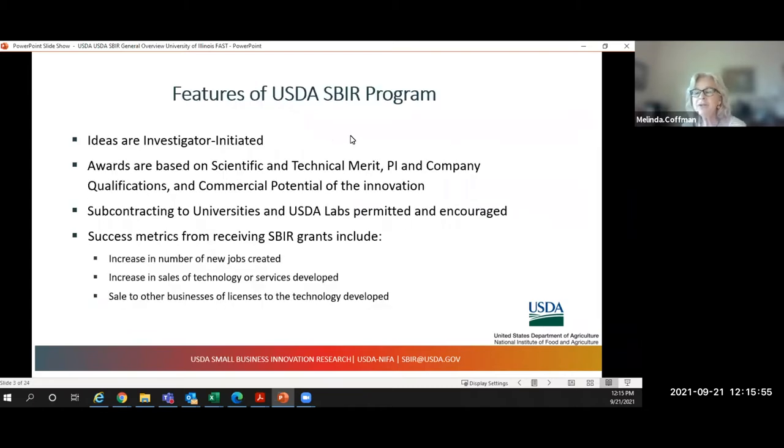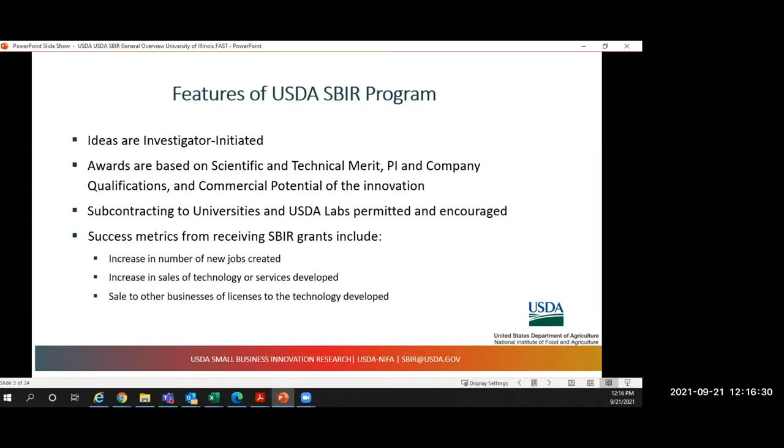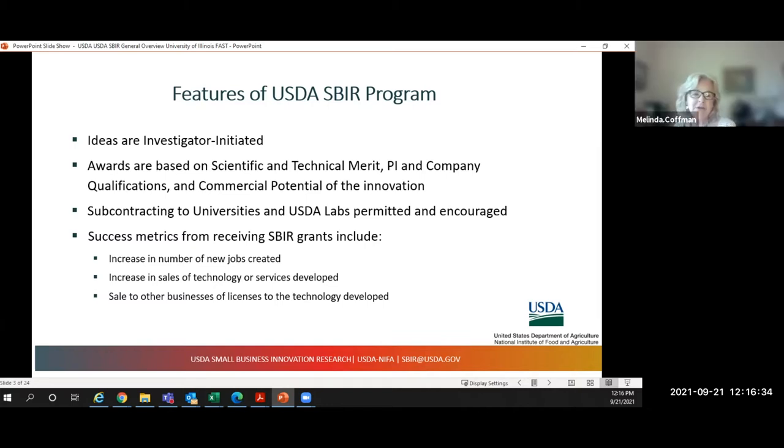Some features of our USDA SBIR Program: ideas are all investigator-initiated, and awards are based on technical merit, the PI and company qualifications, and the commercial potential of the innovation. We encourage subcontracting to universities and USDA labs. Success metrics from receiving SBIR grants include an increase in jobs in the United States, an increase in sales of technologies and services, and sale of licenses to the technology developed.